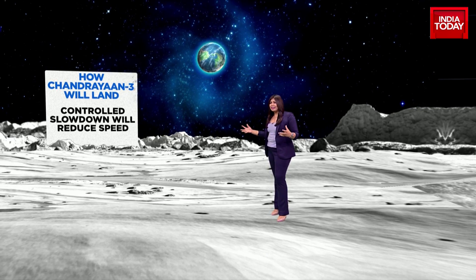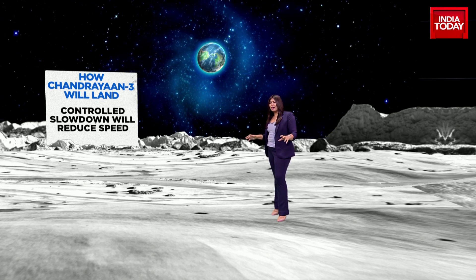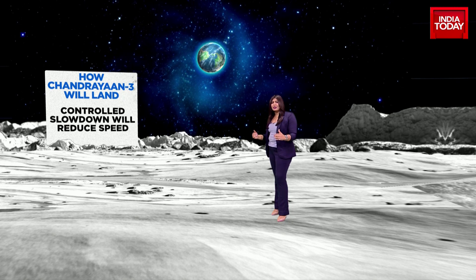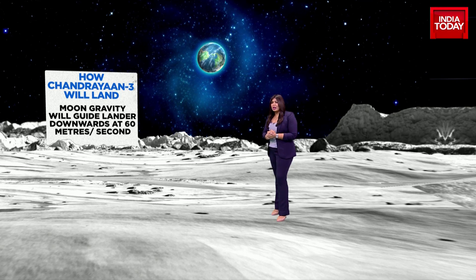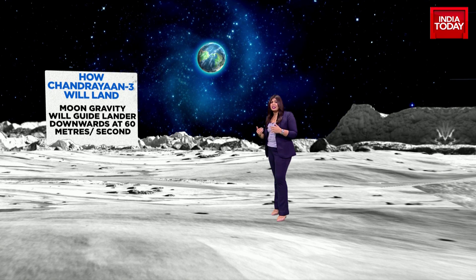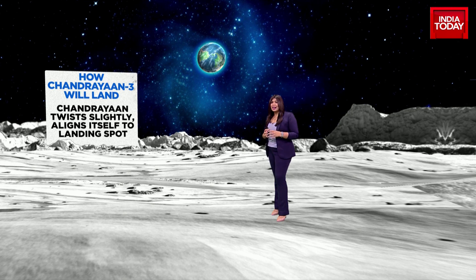I'm going to take you through Chandrayaan 3's landing process. The lander floats about 30 kilometers above the moon, and it is controlled in such a manner where the speed is cut down and it slowly descends towards the moon's surface. The moon's gravity guides the lander, as opposed to what we saw with Luna 25, Russia's space mission, which was guided by a speed rocket. The Chandrayaan 3 is guided by the moon and Earth's gravitational force.